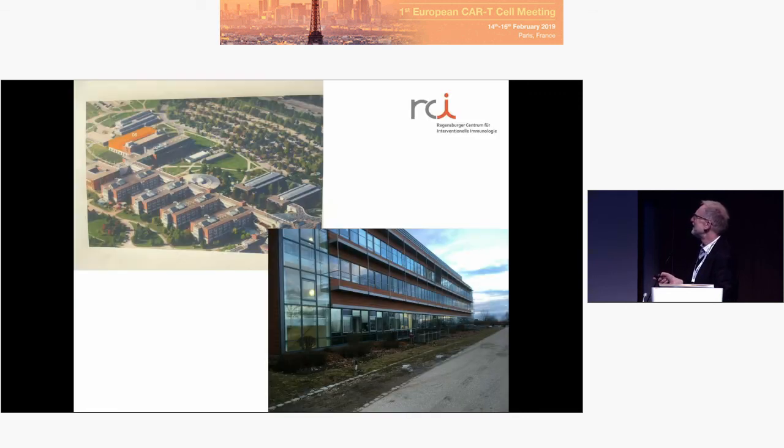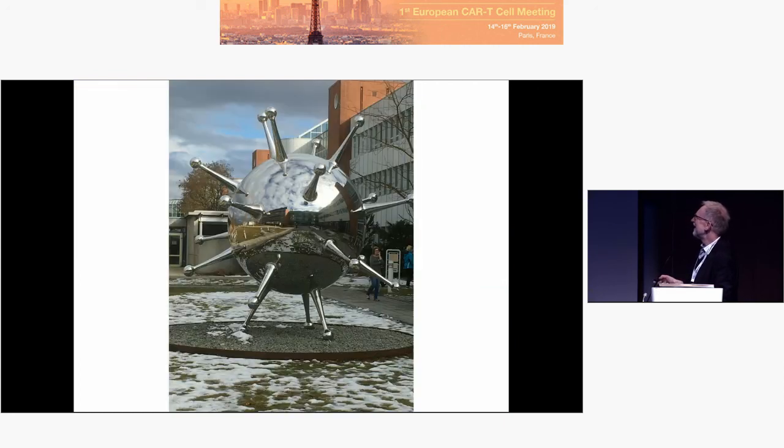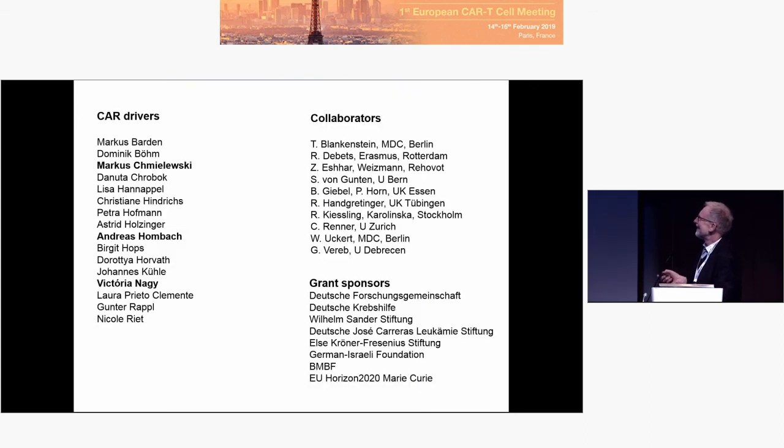That is our new institute in Regensburg. We are moving to that building in summer, and we have already installed a CAR T-cell lab there. A little bit heavy, but it works. And these are my co-workers, collaborators, and grant sponsors. Thank you so much.